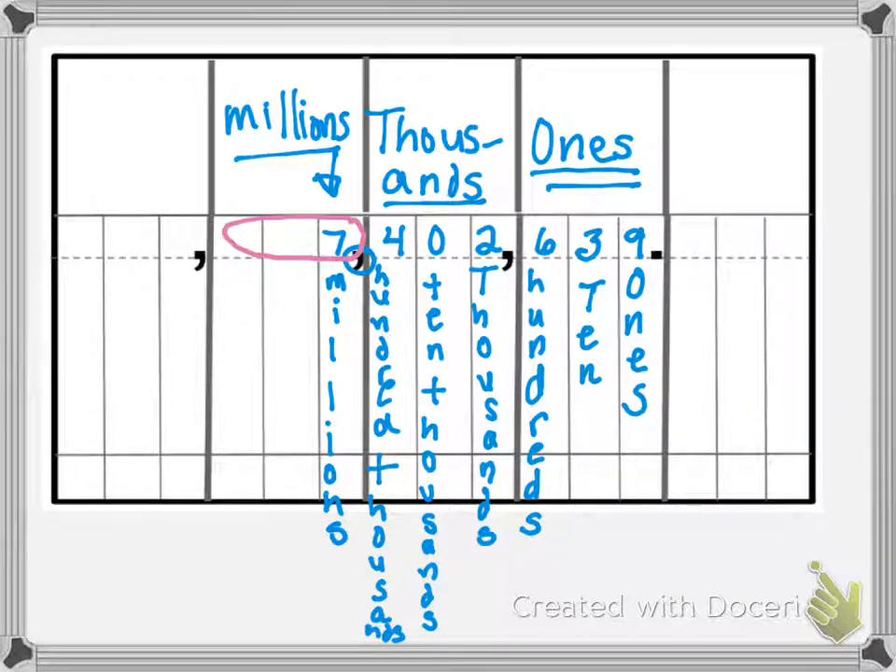So we look at the millions family, and all we see is a seven. So we say seven, we get to the comma, we say the family name — millions. Seven million.